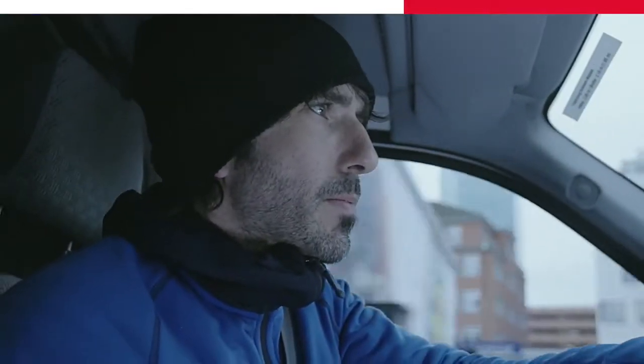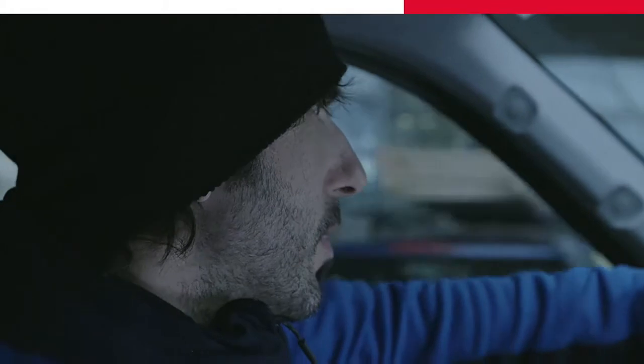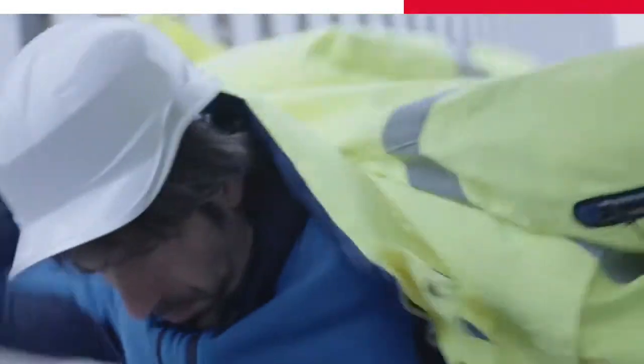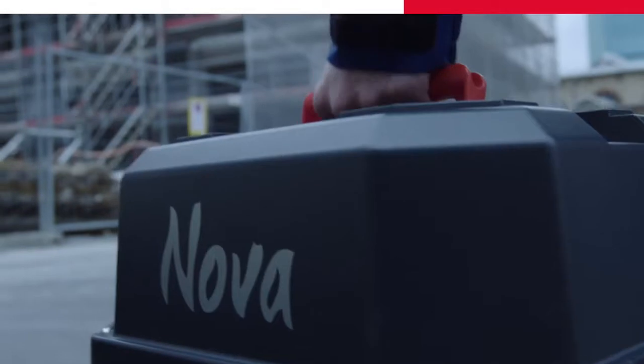Today is another tough project. I need to stake out some points on a big construction site with a lot of obstacles. Can't wait to use this new dynamic lock on my multi-station. They say it's now able to search and lock even on a moving prism. Let's see if it stands up to the challenge.